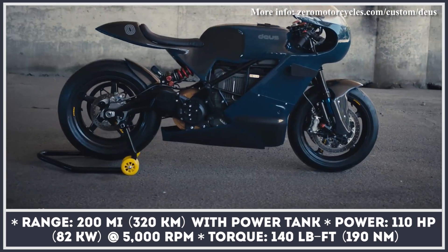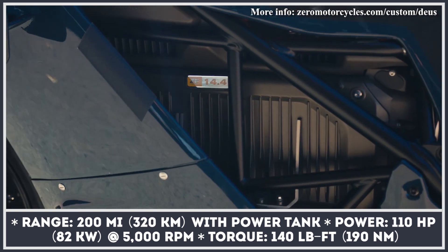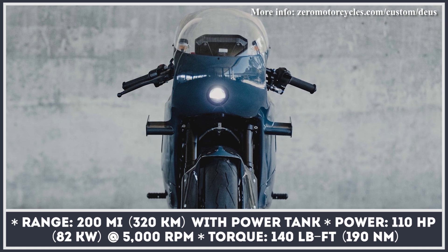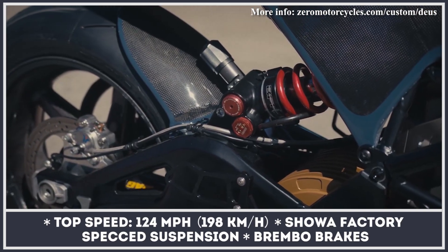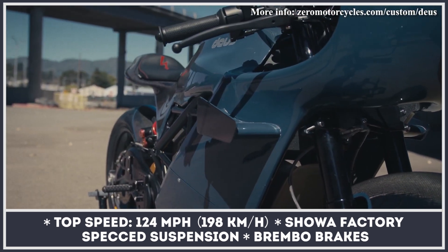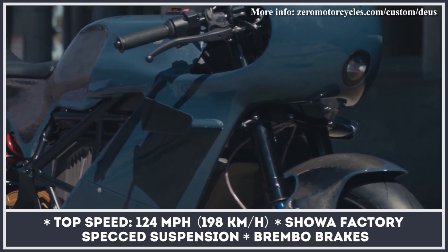This motorcycle workshop's first experience working on an electric bike was associated with one of the world's best machines: the Zero SRS fully faired sports bike. To infuse this model with a pure cafe racer spirit, its bodywork was replaced with a single mold of carbon fiber composites, and the final fabrication required the expertise of aerospace engineers from Lockheed Martin.